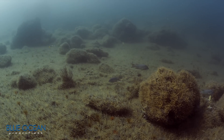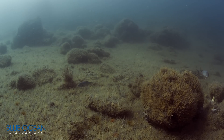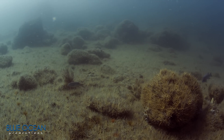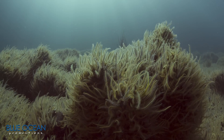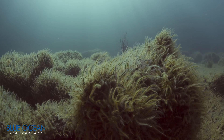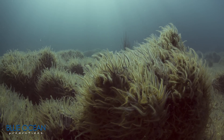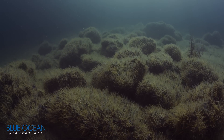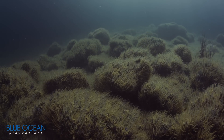Brittle star gardens are underwater areas that are covered with brittle stars, tiny echinoderms that are related to sea stars. Brittle stars attach themselves to the sea floor or rocky reef and extend their arms into the water. They eat plankton and detritus, which is decaying matter. In some areas, brittle stars are so abundant that they dominate the sea floor and few other creatures are found.